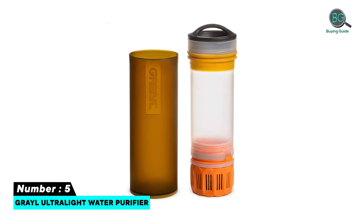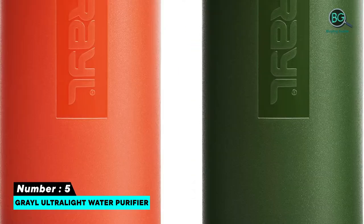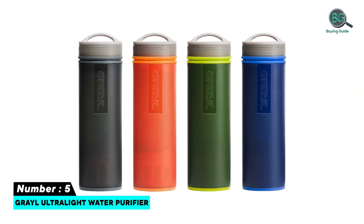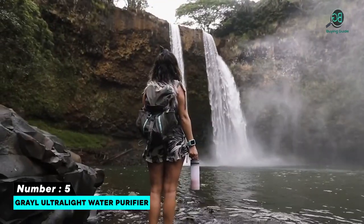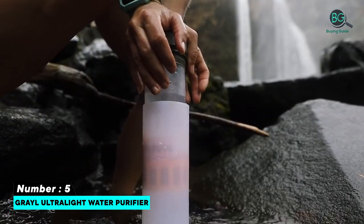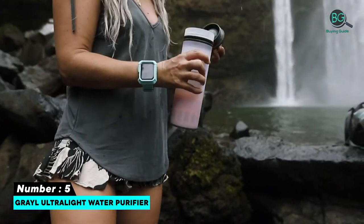Number five: Grayl Ultralight Water Purifier. Features: super lightweight, making it great for travel and hiking, removes 99.9% of viruses, bacteria, and protozoa, filters 99.9% of all chemicals, odors, metals, and bad tastes very fast. The entire 16 ounces is filtered in 15 seconds — the perfect size water bottle for anyone on the go.